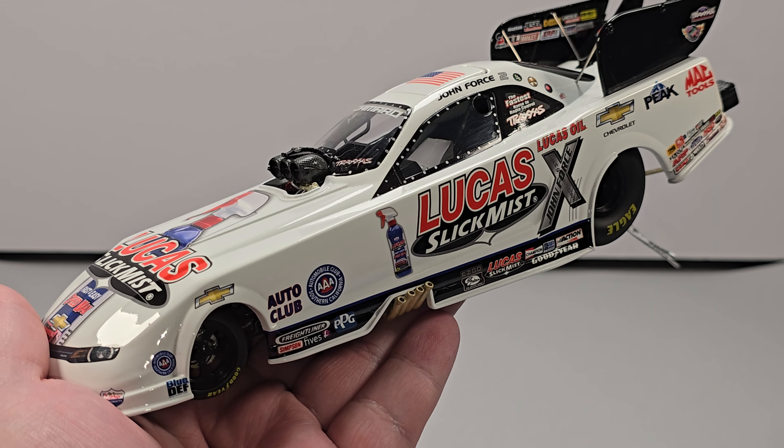Lionel Racing did a good job on their NHRA Funny Cars until they obviously went with the plastic chassis. Ultimately the first mistake was when they went to the new tooling for the Camaro body and tried to fit it on one of these older chassis where it just wouldn't fit. But Lionel Racing did a phenomenal job on their cars when they were using the right parts.